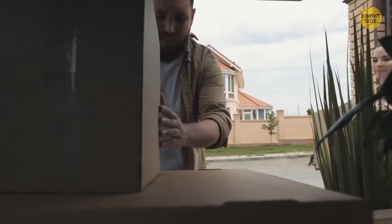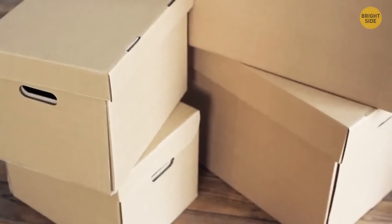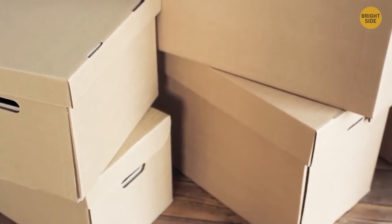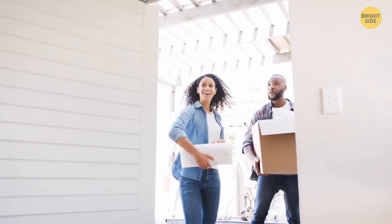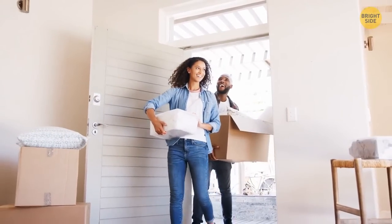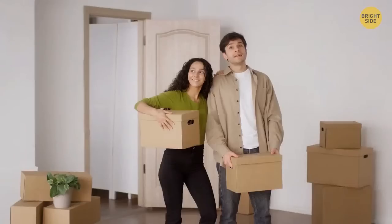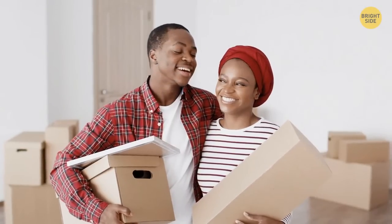Next time you have to switch apartments, you won't have to worry about carrying heavy boxes of books. Most moving boxes these days are specially designed for easy transportation with built-in handles — basically holes inside the sides of the cardboard box. If you slip your hands in, you'll notice the boxes become way easier to carry than picking them up from the bottom.